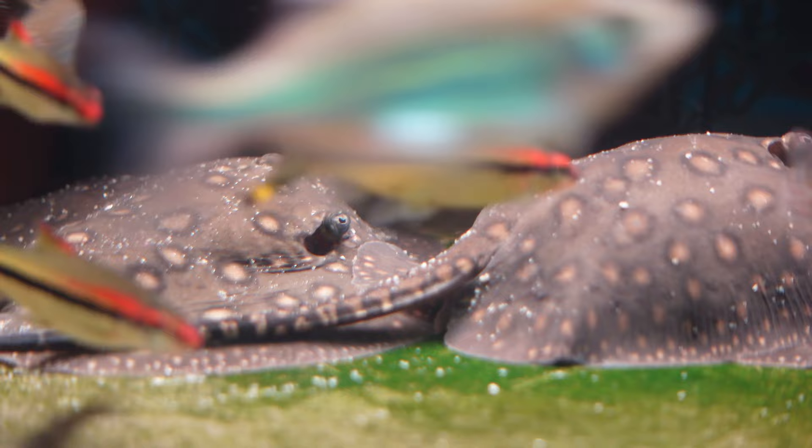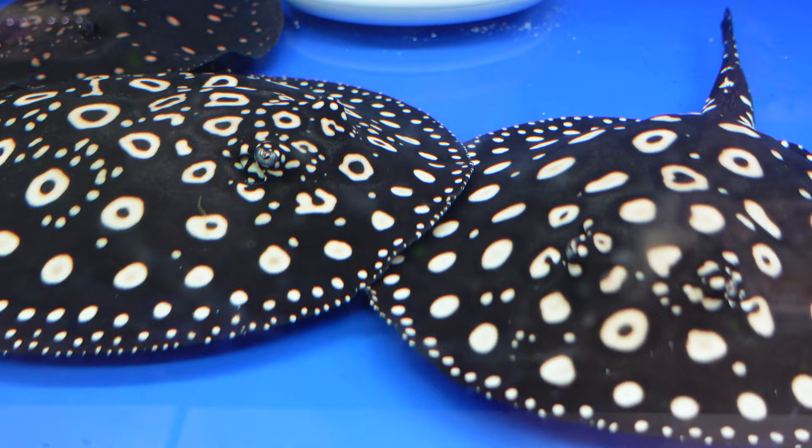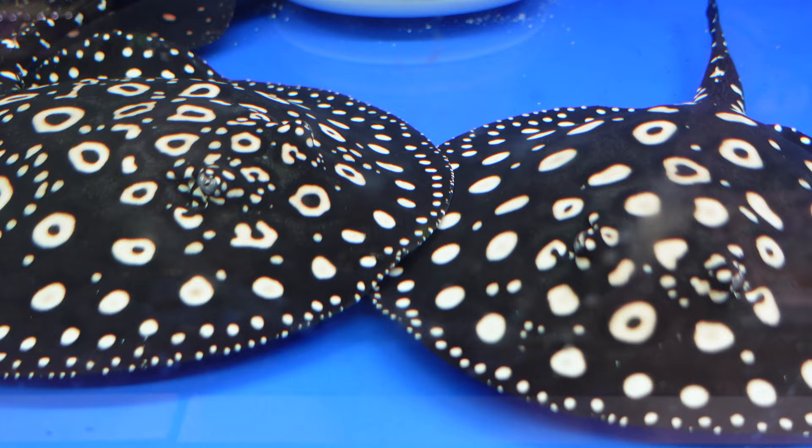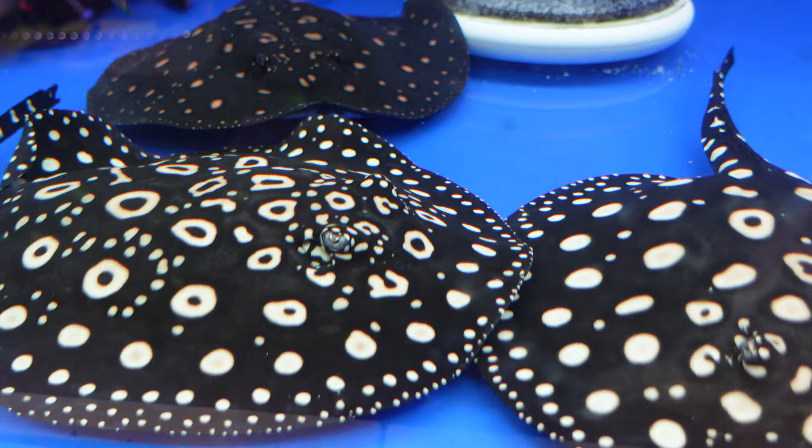I'm so happy I have these fish. These Mortoros were actually purchased more as a segway species for my dream species of freshwater ray, which is the Black Diamond or Leopoldi stingray. However, considering how much I love these Mortoros, I think I probably will keep them and also get a pair of Black Diamond rays. It's just an infection, really. I love these fish so much.